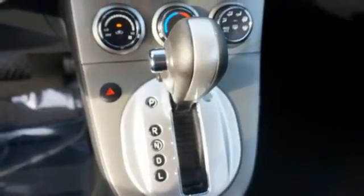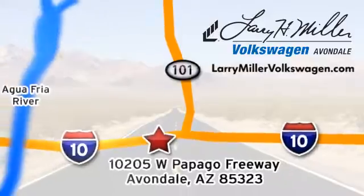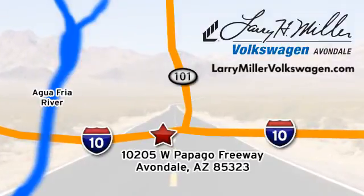What a great choice for you and your passengers. This sedan is available for a test drive today. Call, click or stop in today. We are conveniently located at 10205 West Papago Freeway in Avondale, or on the web at LarryMillerVolkswagen.com.